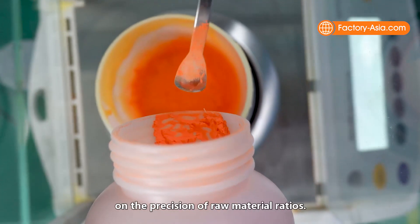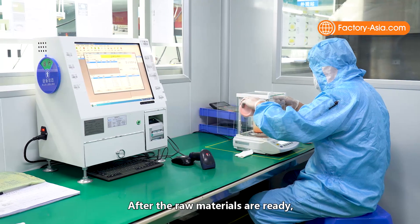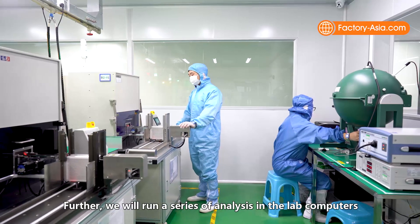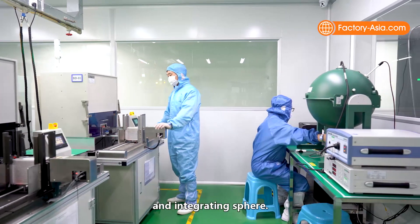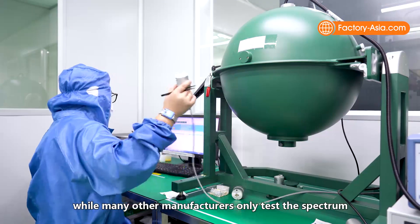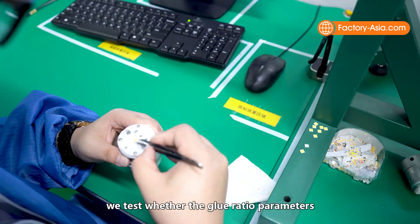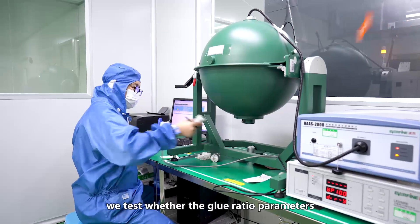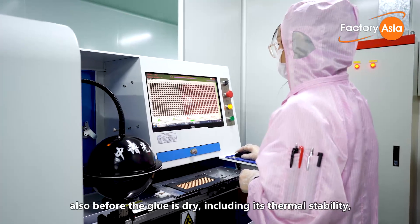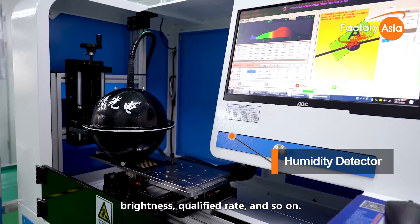We then run a series of analyses in the lab computers and integrating sphere. Importantly, while many other manufacturers only test the spectrum and parameters after the first sample is dry, we test whether the glue ratio parameters and LED spectrum meet requirements also before the glue is dry, including thermal stability, brightness, qualified rate, and so on.